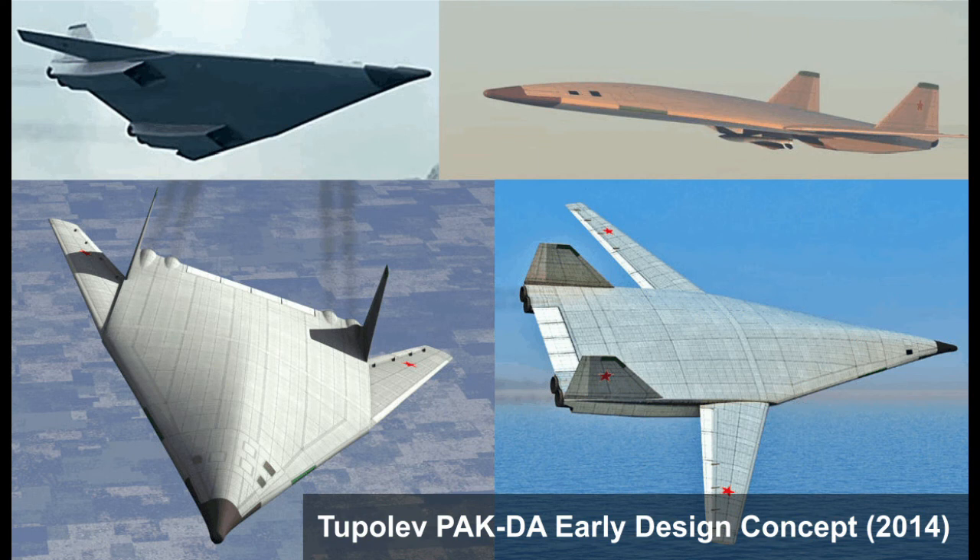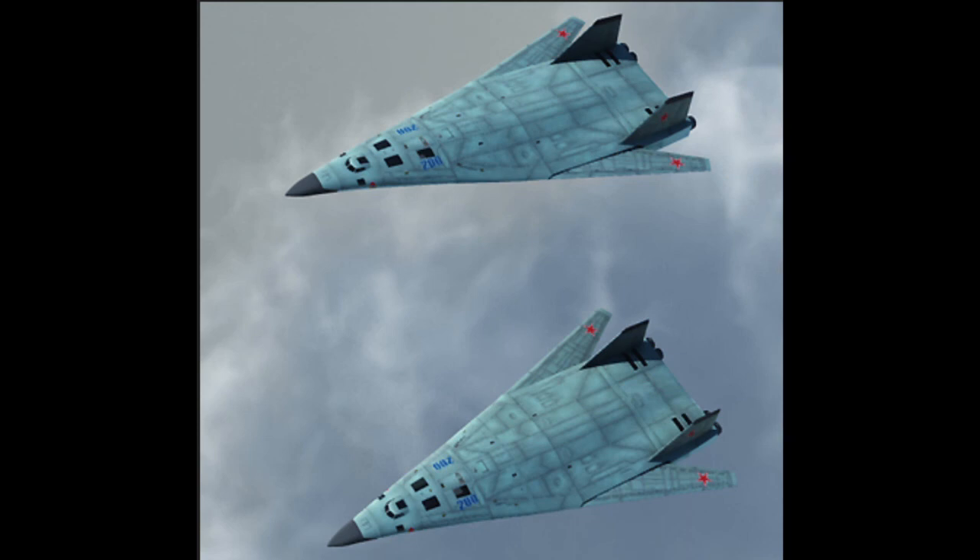After learning about the Sukhoi T4MS, you might be saying to yourself, 'Hey, that design looks familiar,' and you would be right. Apparently, Tupolev went back and revisited Sukhoi's design when they were developing the PAK-DA bomber in the 2010s, as an early design configuration of the bomber released in 2014 bears a striking resemblance to the T4MS. The Sukhoi T4MS was ahead of its time, and if it had been produced and put into active service, it could have posed a real threat to American forces during the height of the Cold War.